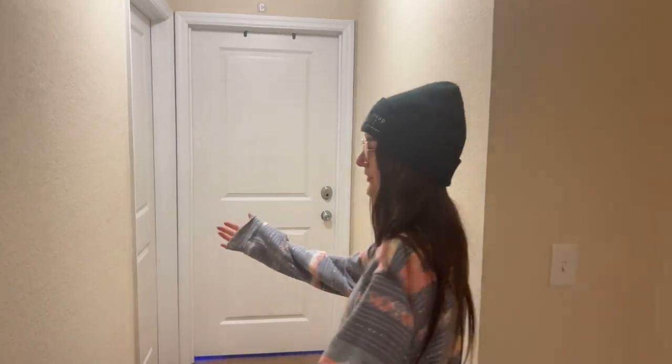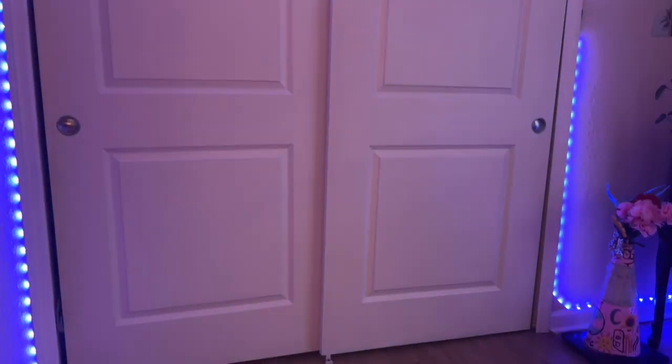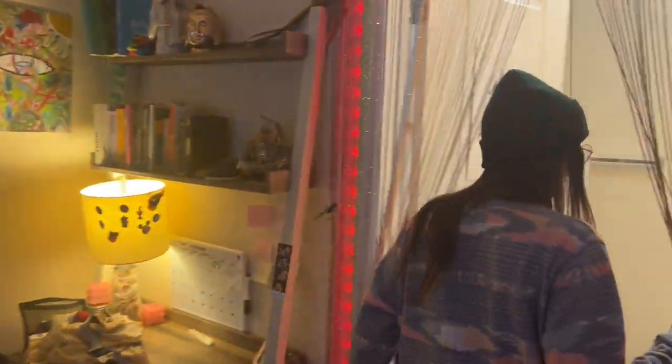Over here we're going to get our hallway — mine, my other roommate's hallway. This is room C, this is my room. You can see very good size, very nice storage area. I actually have extra storage.